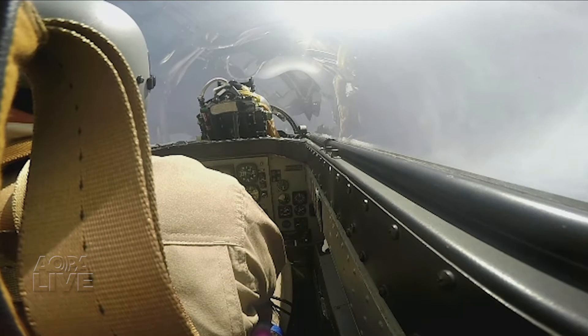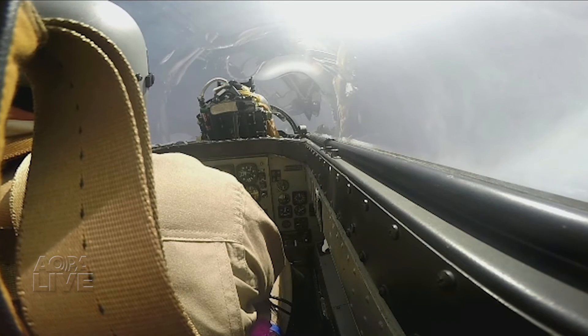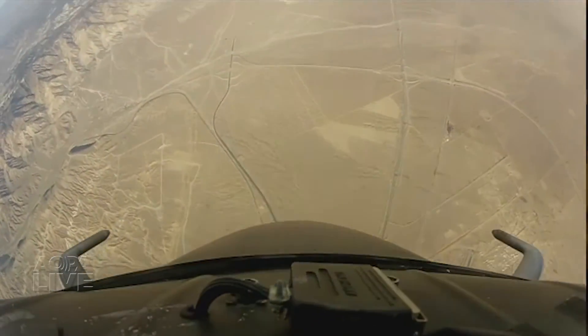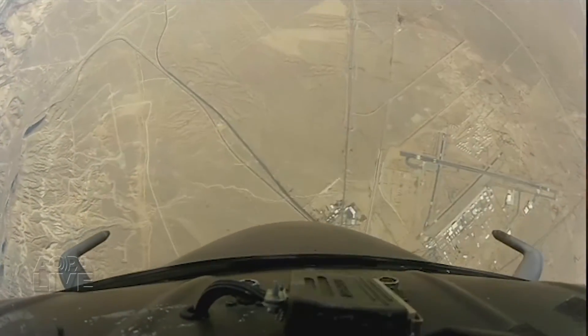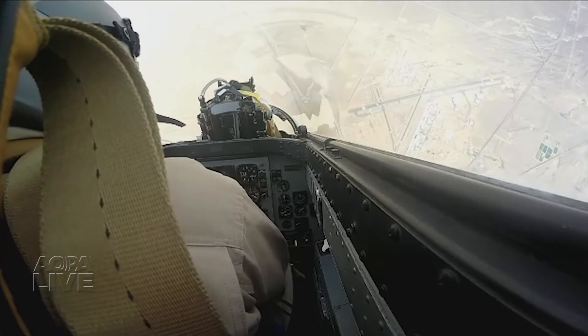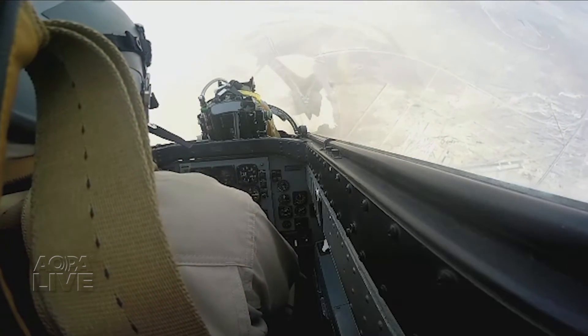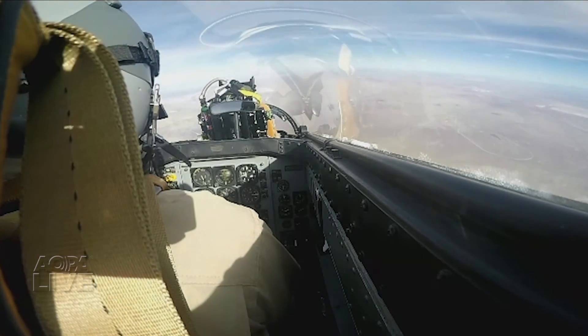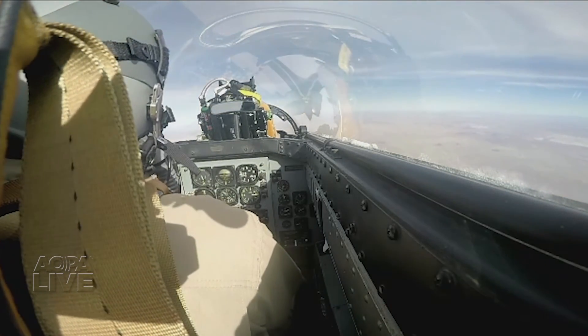The final maneuver in the Impala was nothing expected in a jet — a tail slide. Let it go, it's going to go around to its back, let it go. And there's one overshoot, then it settles in, and you just pull out. The tail slide demonstrates the airplane's inherent stability and eagerness to recover from even extreme upsets.